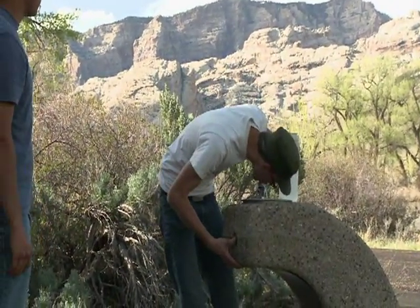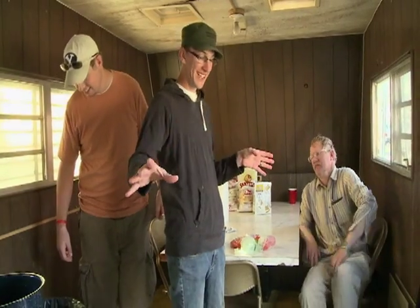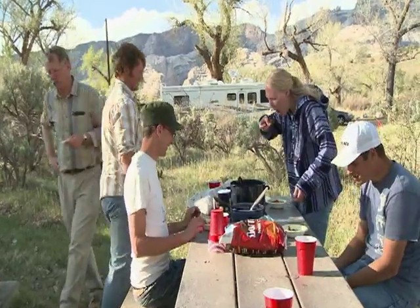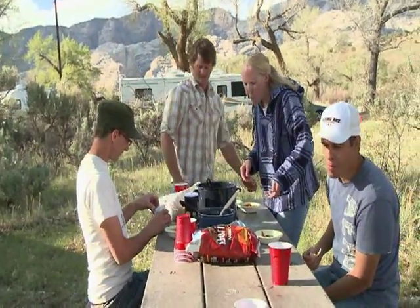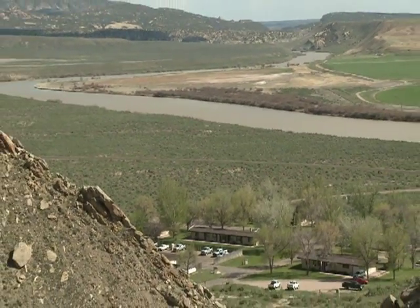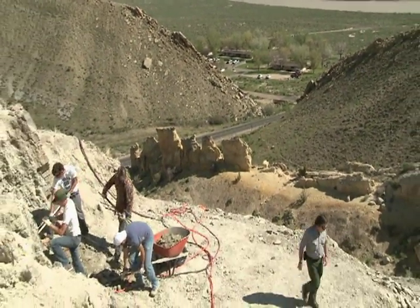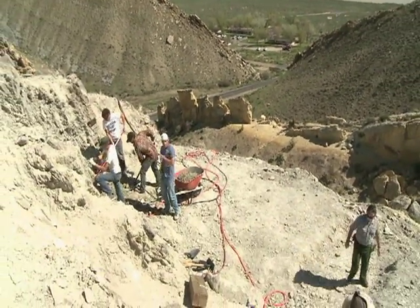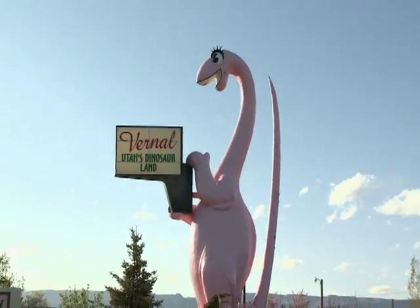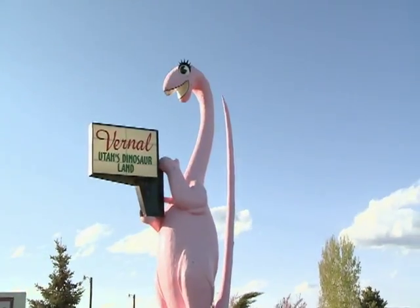With sunset approaching, another long day of dinosaur bone hunting comes to a close. The team heads back to camp for a simple dinner and a little bit of rest. The bones found today get shipped to the BYU Museum of Paleontology, where other workers will use small, air-powered tools to remove those last bits of rock. Some will end up on display at the museum, but before that day comes, another day of digging up the ancient past awaits this team of paleontologists.